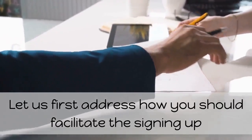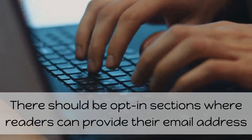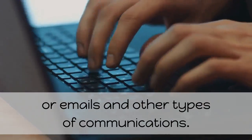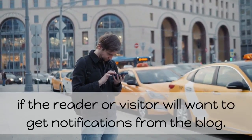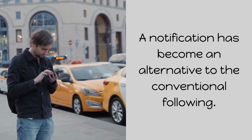Let us first address how you should facilitate the signing up of new subscribers and readers. There should be social media plugins to facilitate immediate following, liking, and sharing. There should be opt-in sections where readers can provide their email address and sign up for blog updates, newsletters, or emails and other communications. Aside from the RSS feed and other obvious plugins, you should have a simple pop-up asking if the reader or visitor wants to get notifications from the blog. A notification has become an alternative to the conventional following.